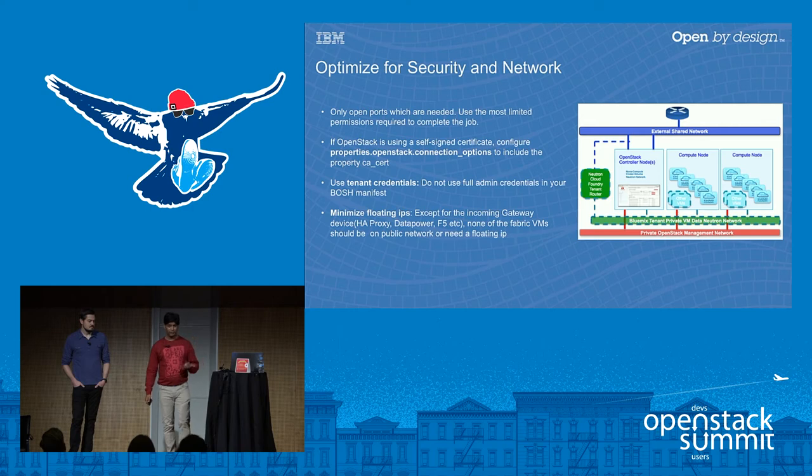Common sense security items: only open the ports that are needed. When providing credentials in the manifest, provide only tenant credentials rather than full OpenStack Cloud Admin credentials. If your OpenStack uses a self-signed certificate, configure Bosh to recognize it. We also highly recommend minimizing the number of floating IPs. Apart from your incoming device — HA proxy for native Cloud Foundry deployments, or an F5/DataPower in front — that should be the only device on the public network. All Cloud Foundry fabric components should be on your private network behind the firewall.